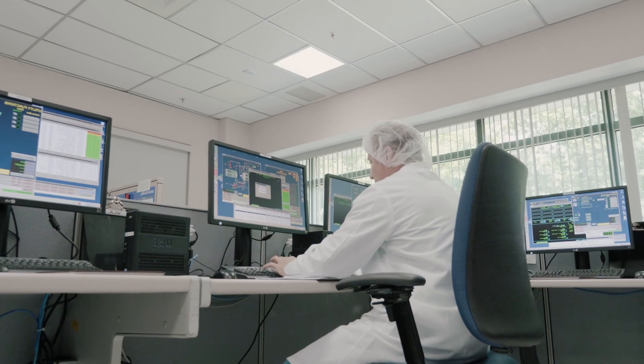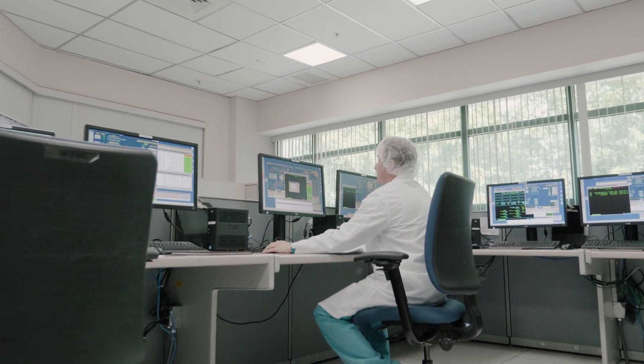The way those projects work is really a highly collaborative team environment. We have project management, analytical development, formulation development, as well as process development and manufacturing. That whole group of people has to work in concert with our customers to be able to deliver an effective technical solution.